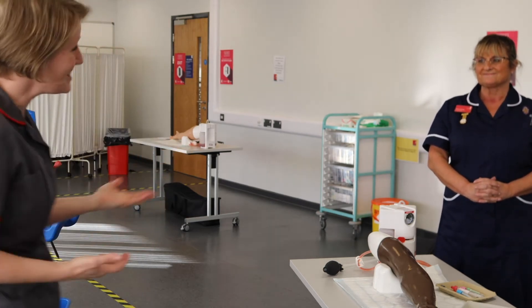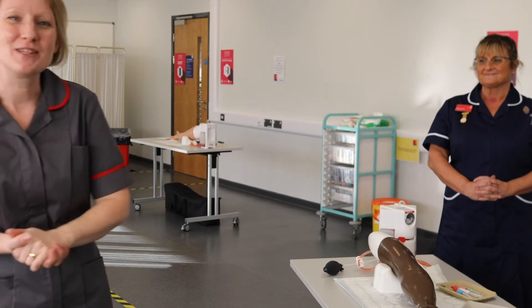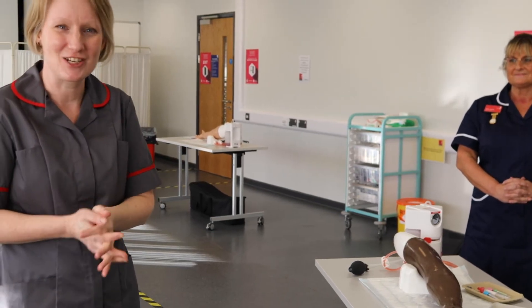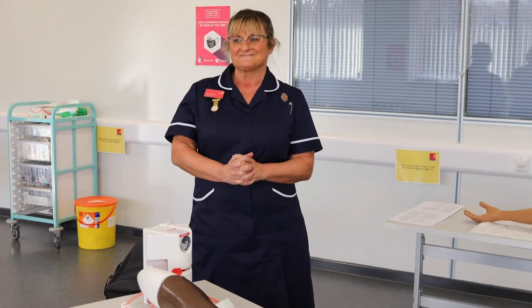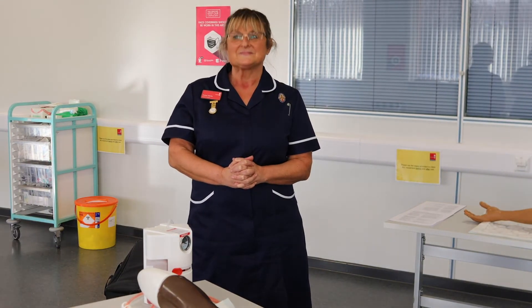I've got with me here today Karen, who is one of our nursing lecturers who you will meet when you start your journey of nursing here at Staffordshire University. Karen, just tell us a little bit about yourself. Hello, my name is Karen — I've been nursing a very long time, far too long to say!